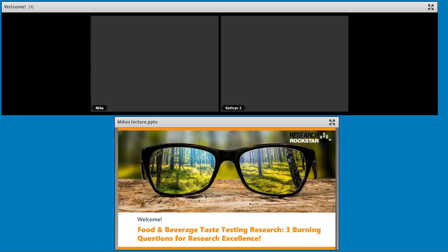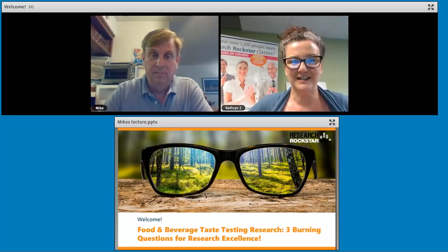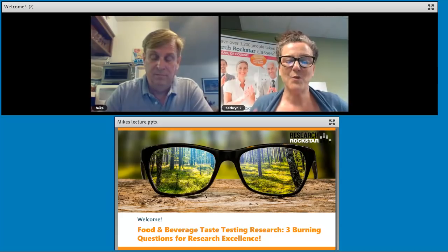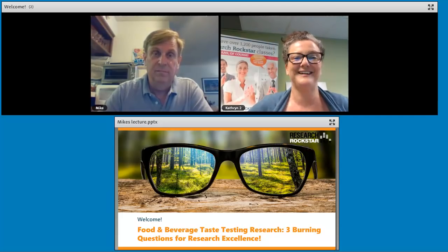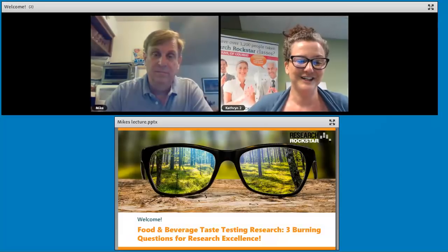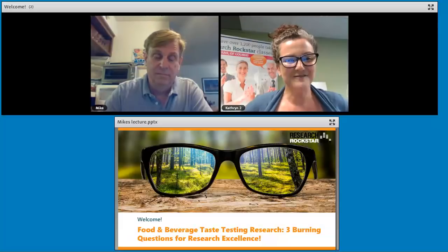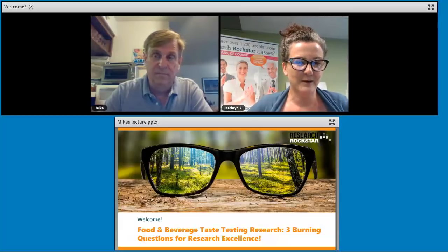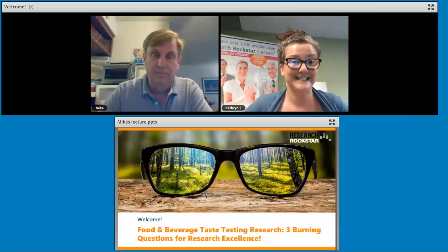Hello, everybody, and welcome to today's special guest lecture on a topic I think is really interesting. I've personally not done any research specific to food and beverage taste testing, but when I started to get to know Mike Birkenbein, he totally got me excited about the idea. I didn't know that food and beverage taste testing research could be so interesting, but Mike convinced me. I'm really thrilled to bring him here to talk to Research Rockstar students and friends about some important things to keep in mind to do really professional quality taste testing research.